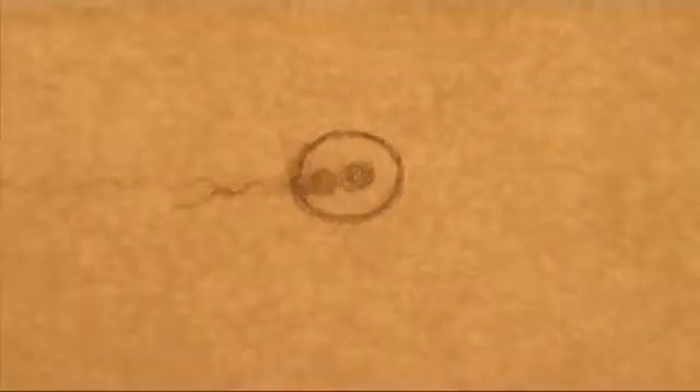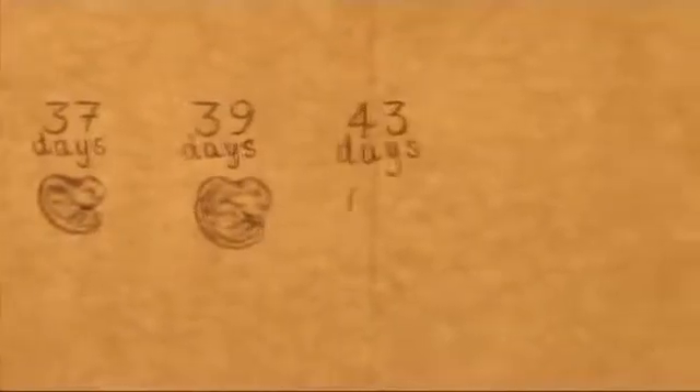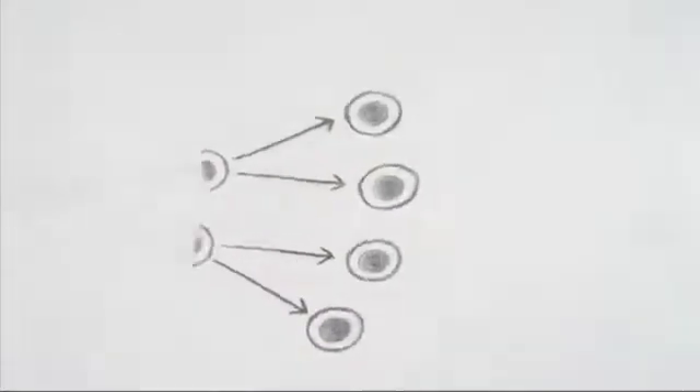Life begins with one cell — the fertilized egg. Throughout development, cells divide over and over again to produce the billions of cells that make up the body. At certain stages, most cells stop making copies of themselves and start to specialize.